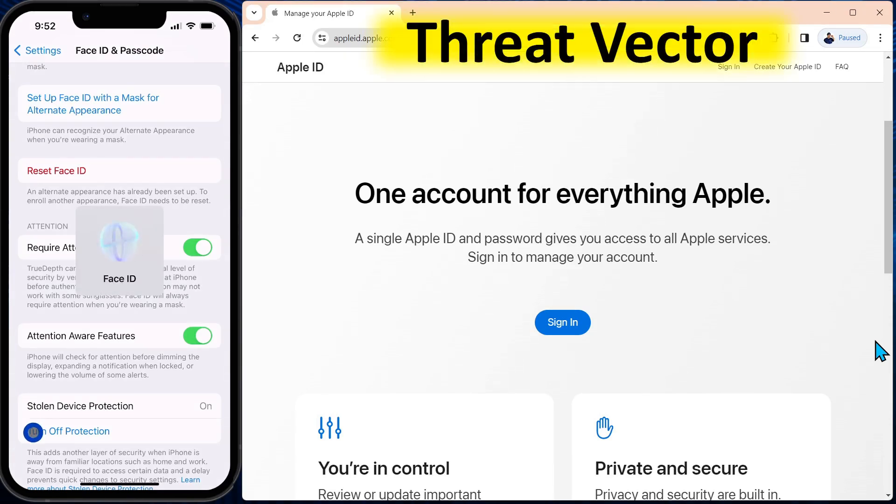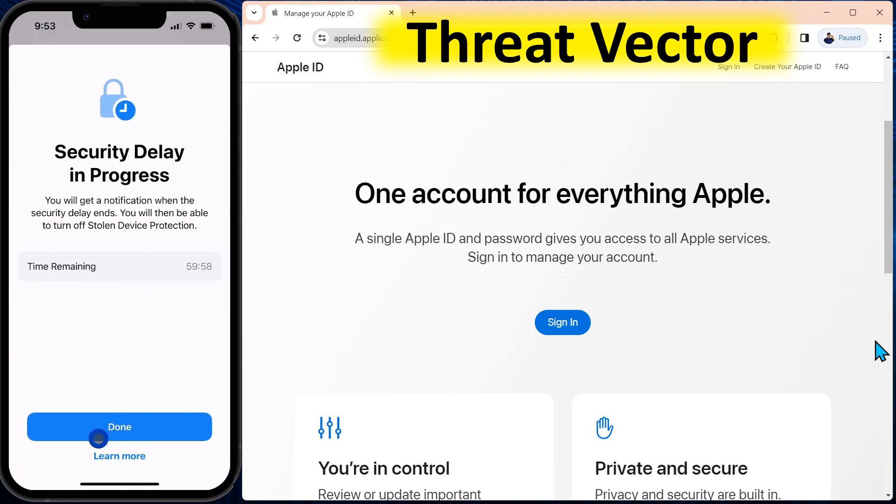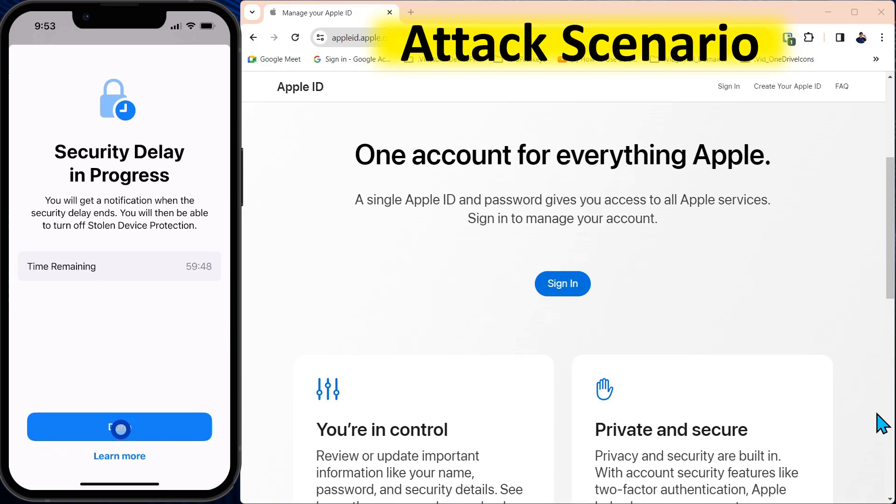The threat vector: presuming that someone was able to get your passcode and open one of your devices, this will protect you from them being able to reset all your security settings. We'll show you exactly how that attack scenario would work.